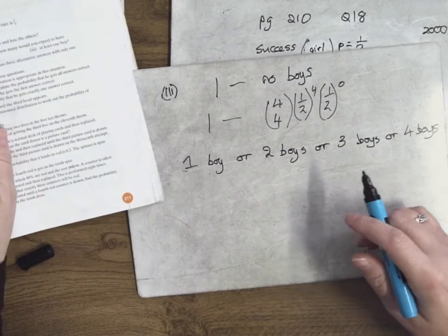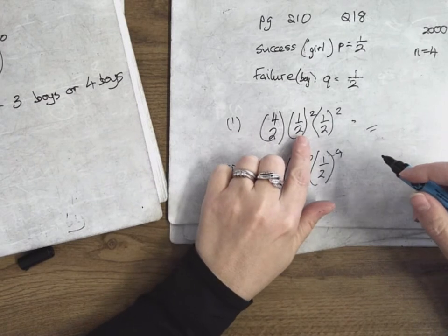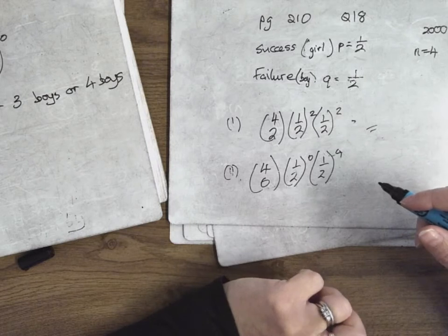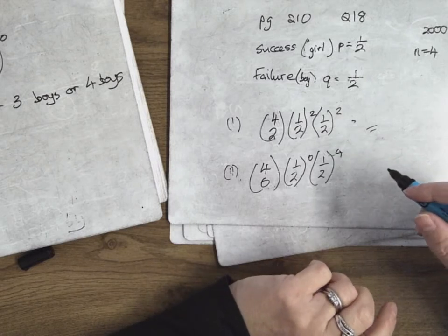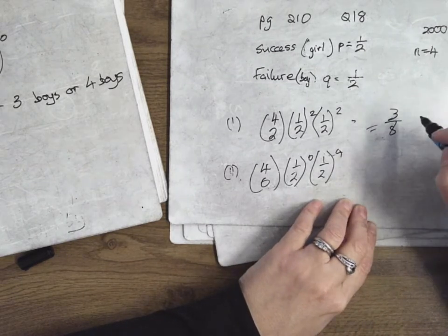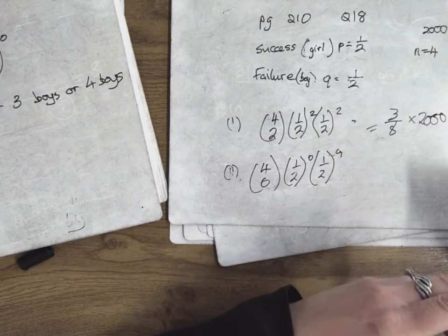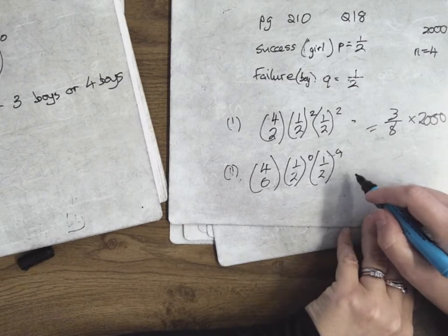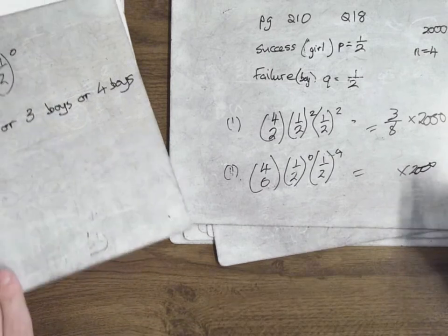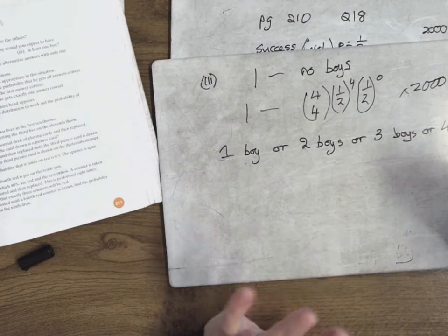And then it says out of 2,000 families — I never finished it. When you get the probability for two boys, that's 6 over 16, which is three-eighths. Then you just multiply it by 2,000, because they didn't ask you for the probability — they asked you for how many families. Whatever the probability is, you multiply it by 2,000 to find out how many families.